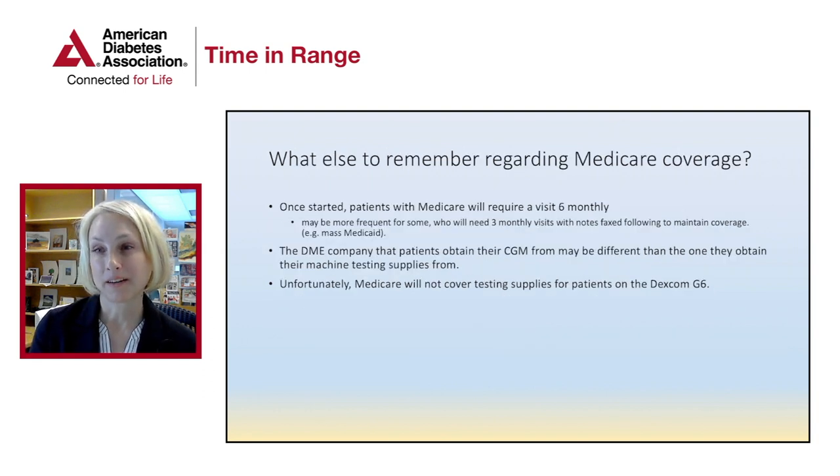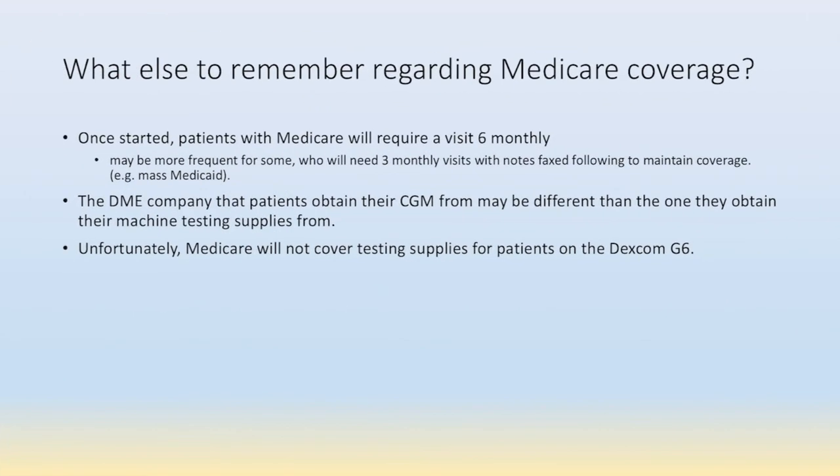What else to remember regarding Medicare coverage? Once started, patients with Medicare will require six monthly or biannual visits. It may be more frequent for some, who will need three monthly visits with notes faxed following to maintain coverage. These notes will need to contain those documented requirements — are they requiring the three injections per day, frequent adjustment based upon glucose data, and are they seeing their provider at the recommended time frames? The DME company that patients obtain their CGM from may be different from the one that they obtain their machine testing supplies from, so that's also important to remember.